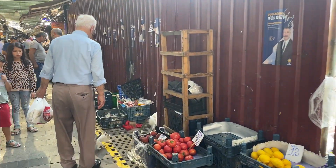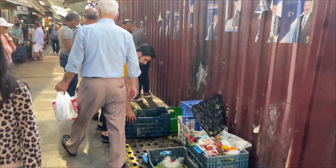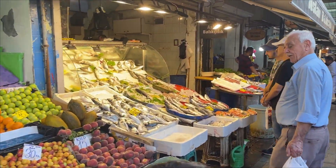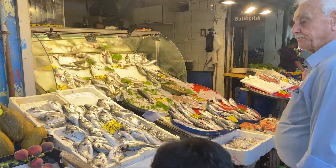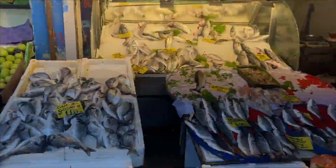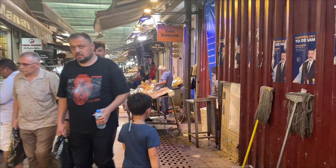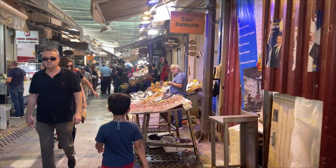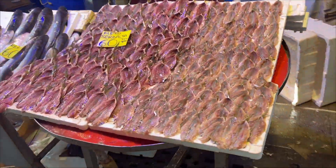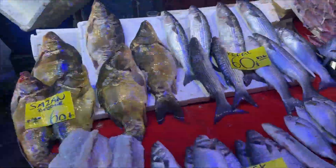Cats everywhere. Don't touch anything. Some pretty fish there. Buyurun.